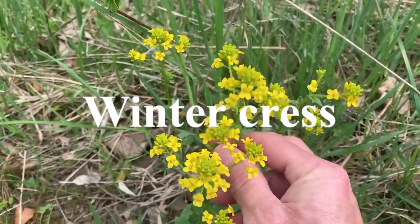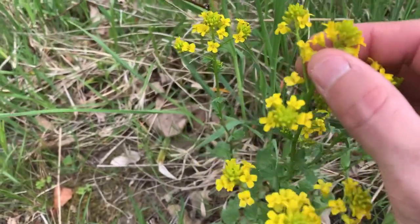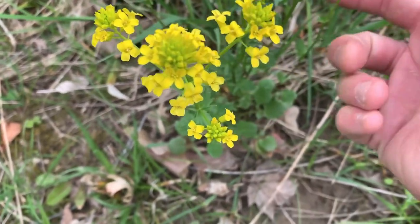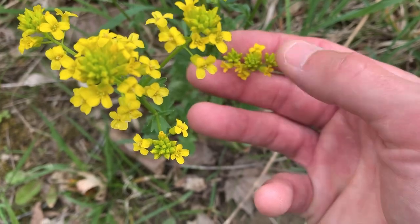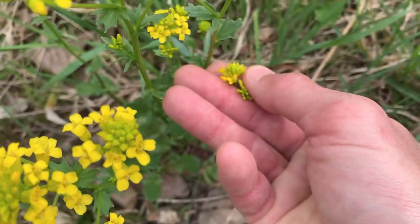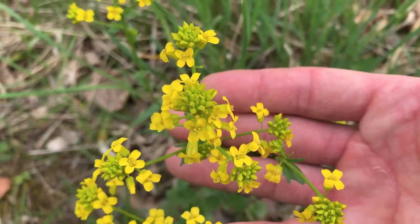This is wintercress. These are the unopened flower heads — they're kind of opening up now. You can boil these unopened flower heads for five minutes in two changes of water and it's like eating floral broccoli — little broccolettes. Very good.